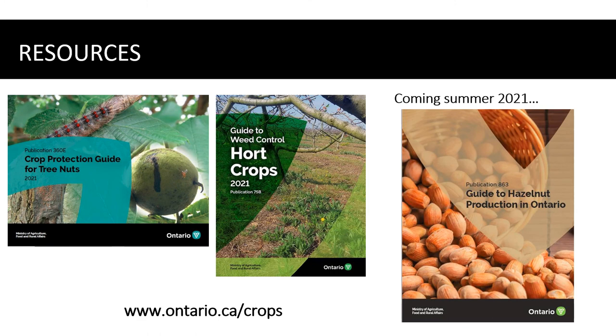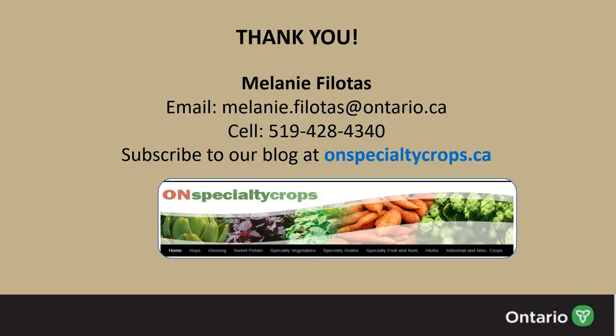That brings us to the end of our presentation on Pests to Watch Out For. Just a reminder of the other hazelnut-related resources that are now available or soon to be available on the OMAFRA website at www.ontario.ca/crops. With that I'd like to thank you for listening. My contact information is posted on this slide should you need to reach out with questions or comments, and I would also encourage you to subscribe to our blog at onspecialtycrops.ca, which provides timely information on specialty crops including hazelnuts in Ontario.